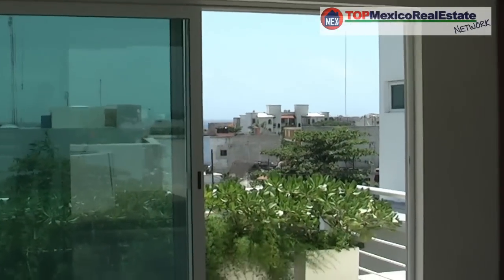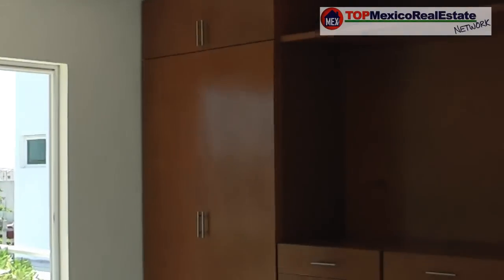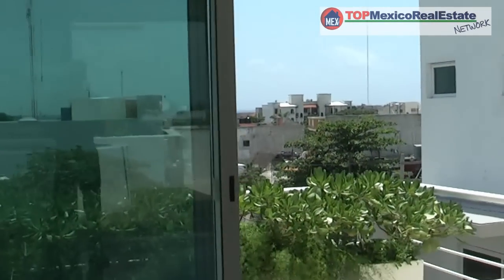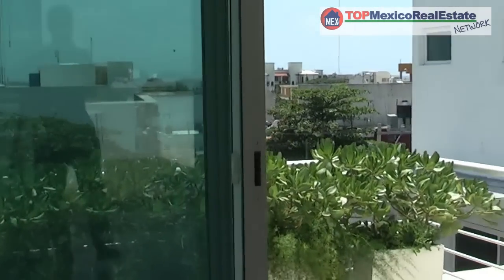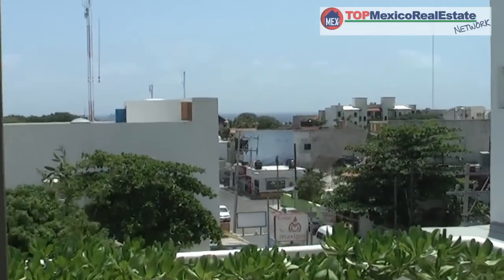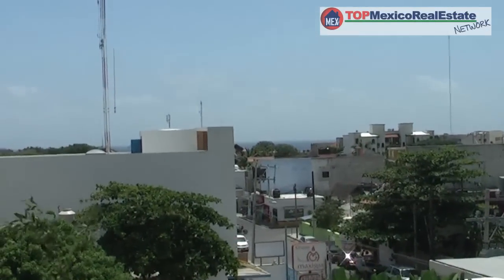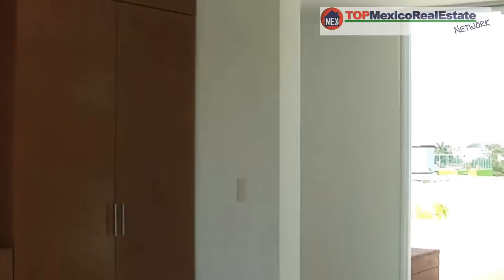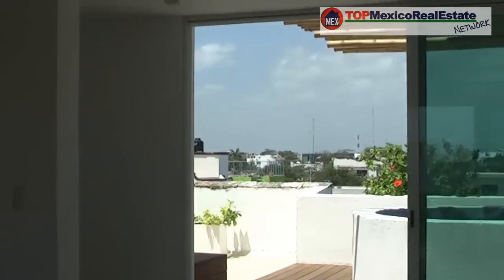This is the master bedroom. Again, you have included air conditioning and the beautiful wood closets. You have a good-sized terrace out here that has some partial ocean view — you can see Cozumel and the cruise ships out there. Beautiful view at nighttime. I can feel the cross breeze in here — very, very fresh air coming through even though it's a pretty hot day today.